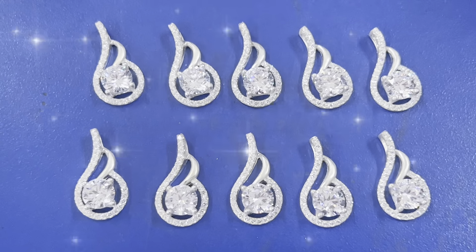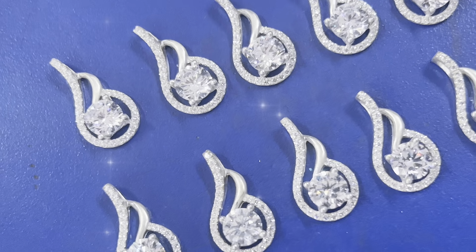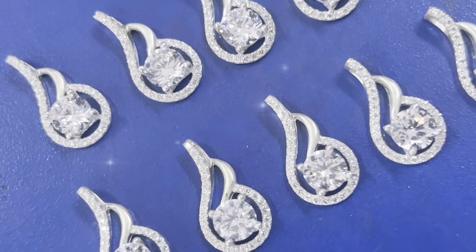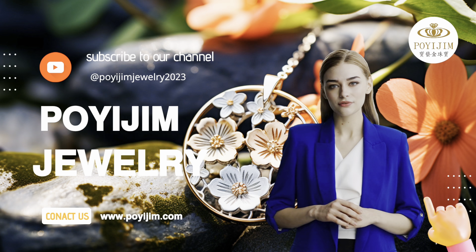Finally, this artistic ring is presented before us. It is the artisan's attention to detail and superb craftsmanship that make this piece a breathtaking work of art. Here, we cannot help but admire the unique ingenuity and relentless pursuit of perfection embodied by these artisans.